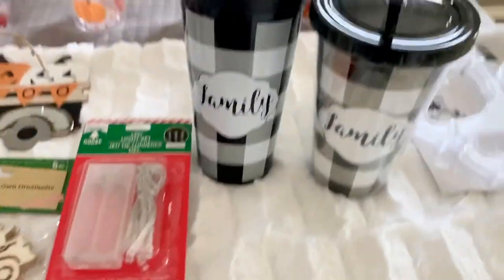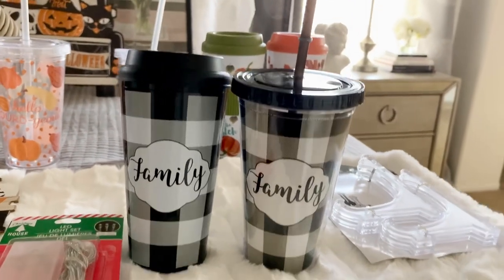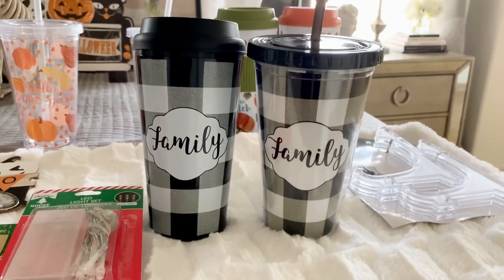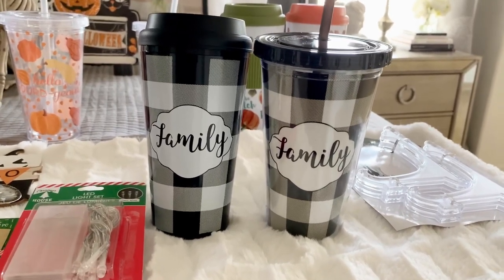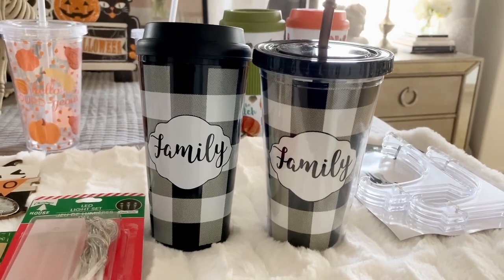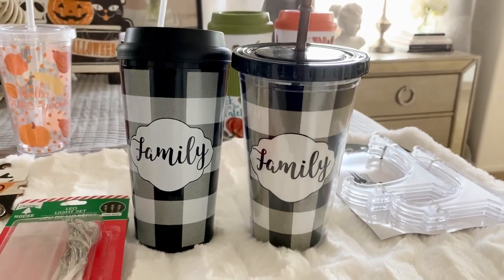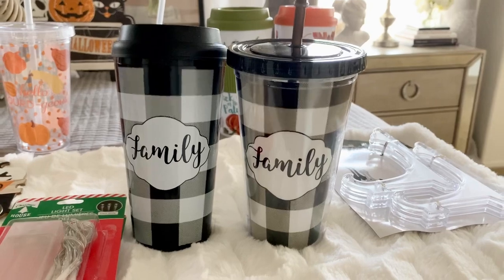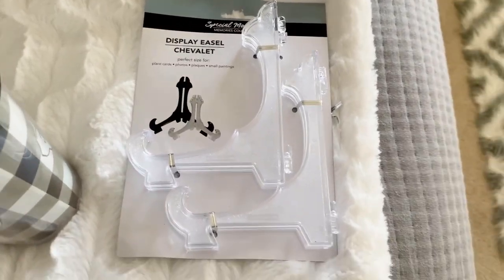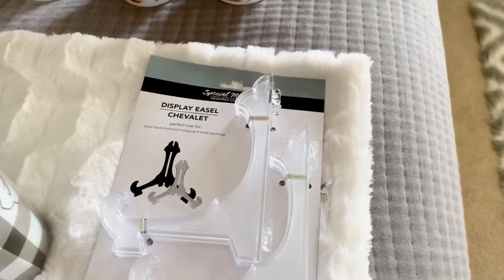One of my favorite finds is the Buffalo Check Tumblers. I found one cold tumbler with a straw and one hot tumbler, so I got one of each from two separate stores. This one that says 'Family' seems to be selling out the fastest. They also have ones that say Cherish, Faith, and Blessed — family and blessed seem to be going first. I also picked up display easels for picture frames because I'm going to be doing a few projects and need more of those clear ones.